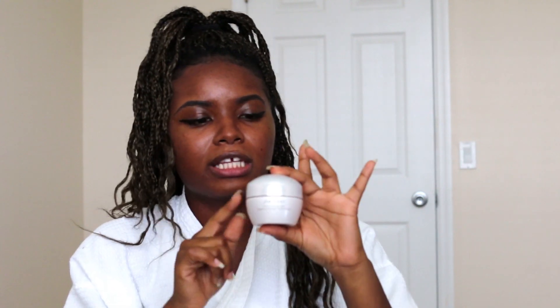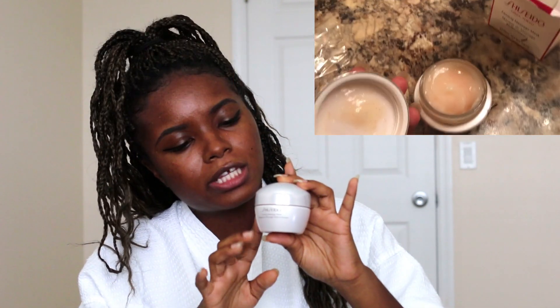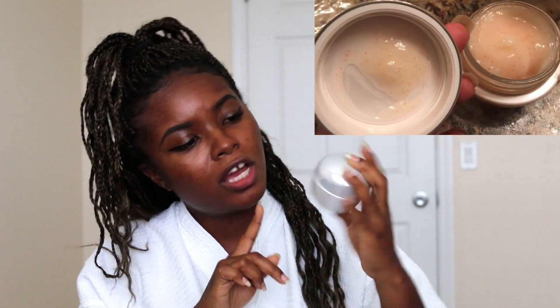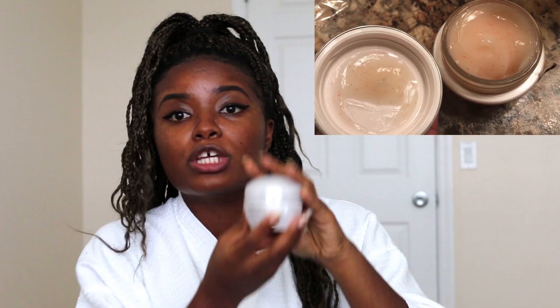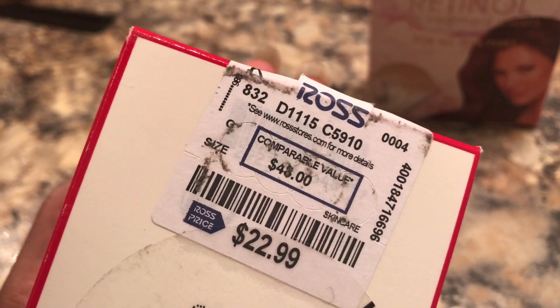Let me tell you, this thing is so bougie — it comes with a little scoop. It smells good. The packaging is super heavy, like ceramic or glass or something. This costs $48 retail and you can get it from Nordstrom, so you know it's expensive. But I got it from Ross on sale for $22.99 — get it from Ross, girl.